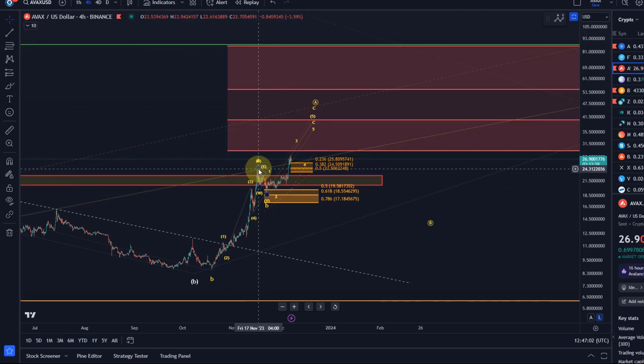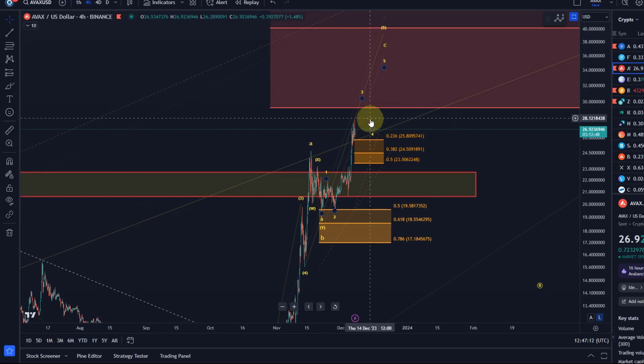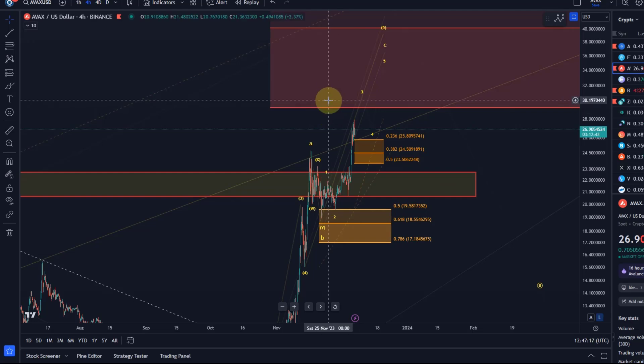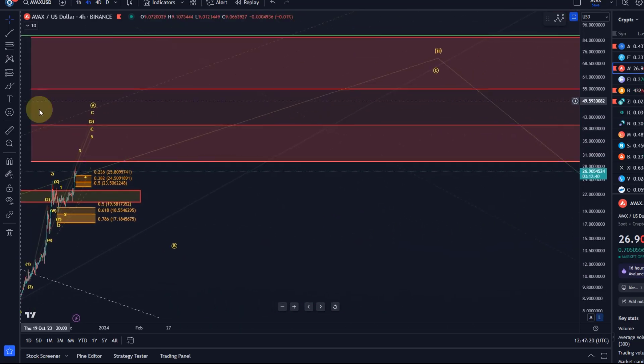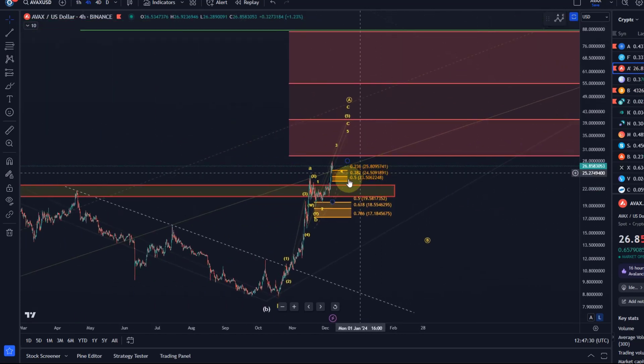Since the price entered this correction on the 16th of November, the price did find support in our trend reversal, or call it support area. It was a setup for higher prices and we said that one more high is still the preferred scenario for the price to reach ideally the region around $29 to $40. The $29-$30 level is the next level to watch and we're getting there. Yesterday the price made good movements and traveled good distance towards that next target.